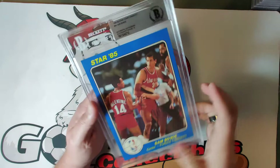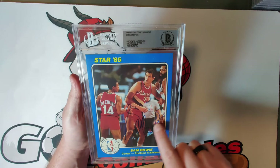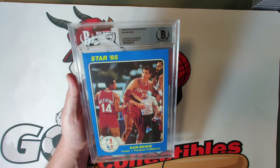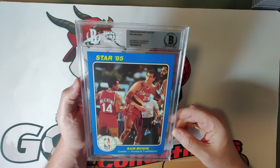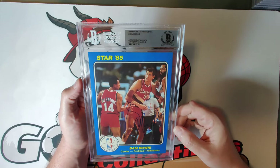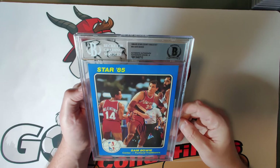Card forty-four is Sam Bowie of the Portland Trail Blazers, autograph grade eight with a nice autograph across the front. Most people know this already, but Sam Bowie was selected number two in the 1984 NBA Draft — after Hakeem Olajuwon at number one by the Houston Rockets — and the Bulls selected Michael Jordan at number three. Another case of what injuries robbed fans of seeing — a great looking card.